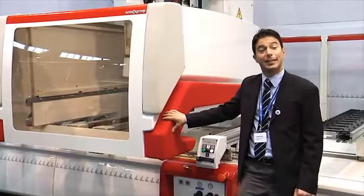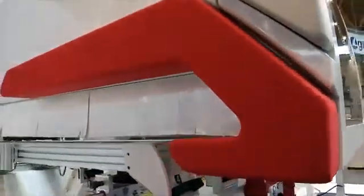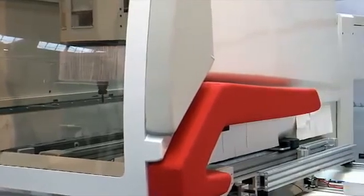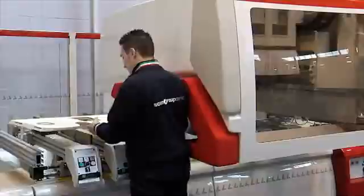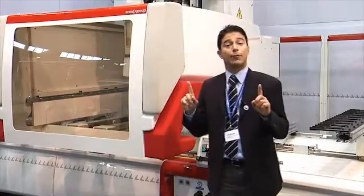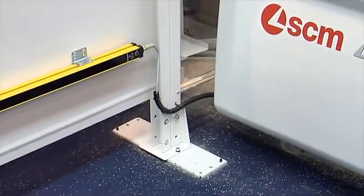Furthermore, safety is granted by a photo bumper that allows the operator to stay next to the machine in any condition of work — while the machine is operating and while it is loading — without any limitation in speed, thanks to the barrier that allows us to reach up to 70 meters per minute.